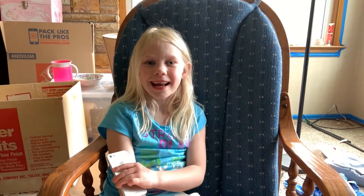Hi guys, welcome back to my town. Today we're going to give you an update on our house. And this is Amelia over here with my phone.